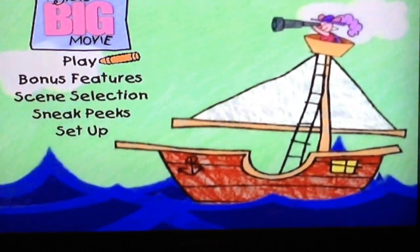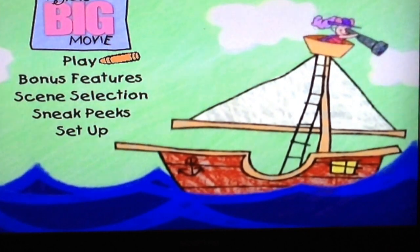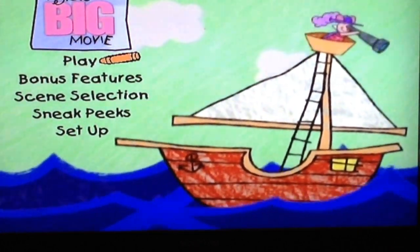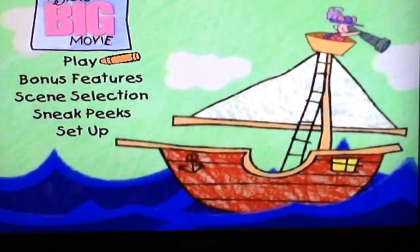Well, thank you Kanga dear. Ready? We're not gonna play it — I almost did it again, didn't I? Yes, this is just a DVD menu walkthrough. We're not gonna play the movie. We're gonna go to bonus features.